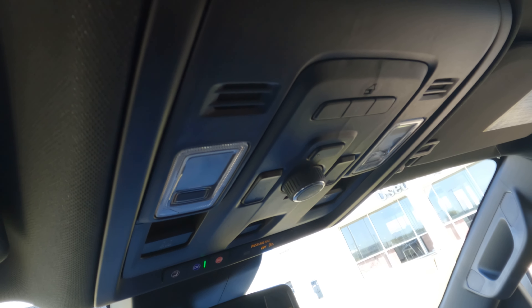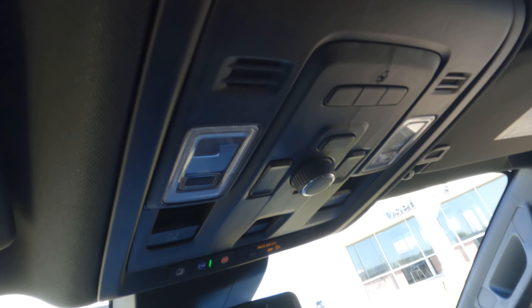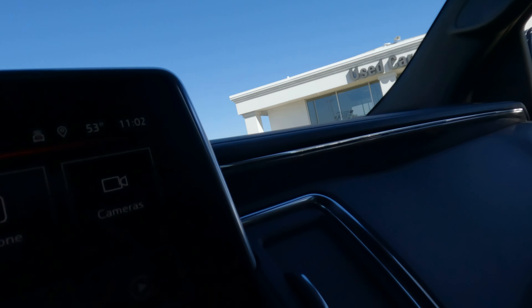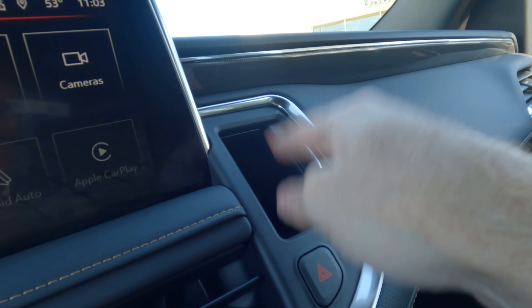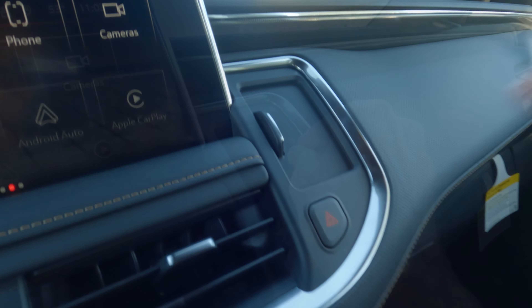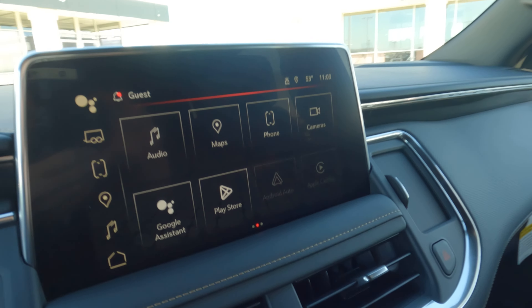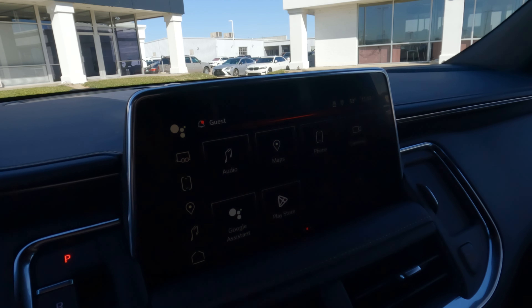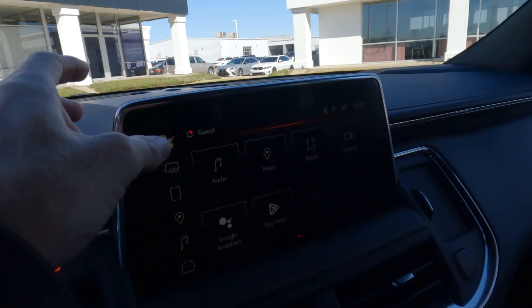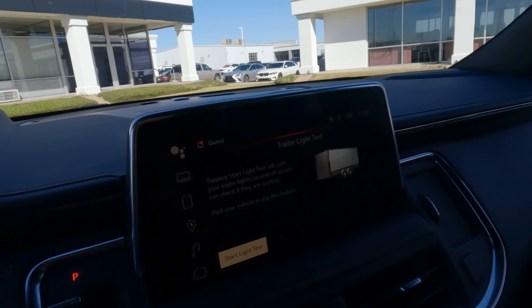One thing worth noting — there's no overhead sunglass holder; it's been moved to a dedicated sunglass holder right here near the hazard light button. The infotainment screen has a lot of great features and functionality, very easy to use and easy to learn.